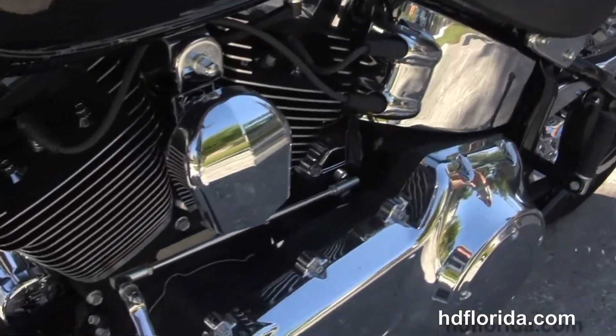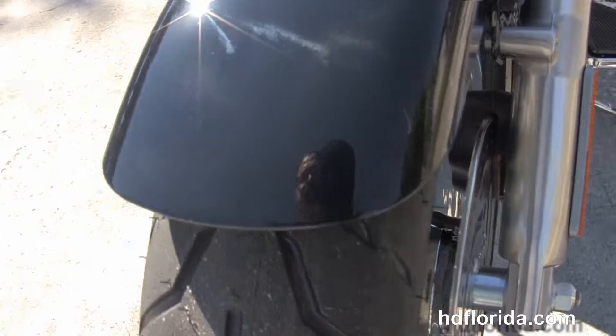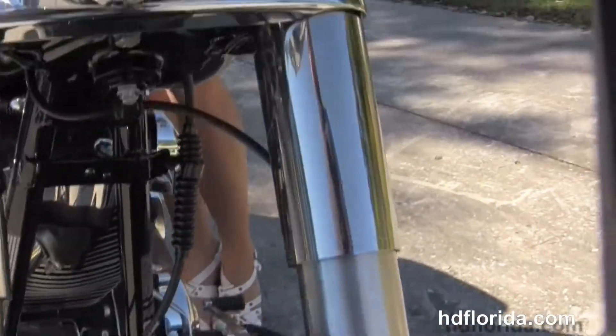Carries a 2 year unlimited mile warranty. It's in stock, ready for immediate delivery. It's one of the last 2013s we got, so you better get it before it's gone.